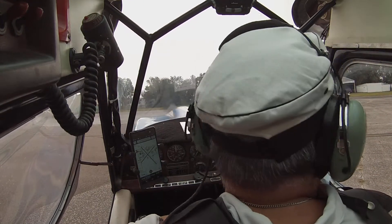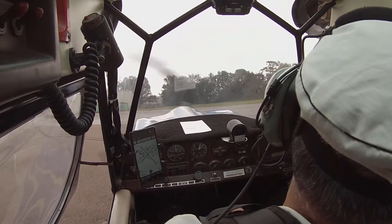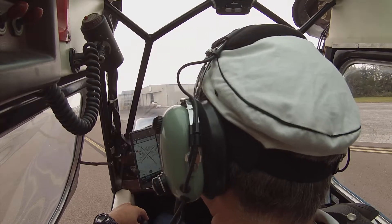And this — is it blinking on your back? It is blinking, yep. Alright. What ATIS information was it? Uniform. Uniform, okay, perfect. Alright.